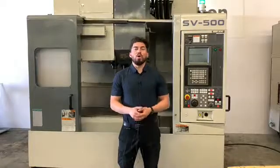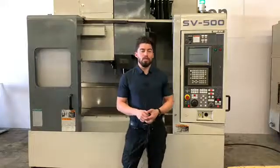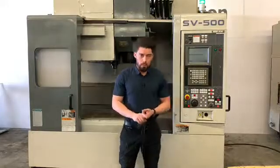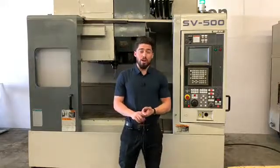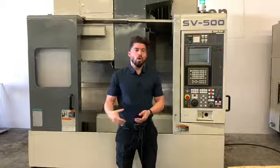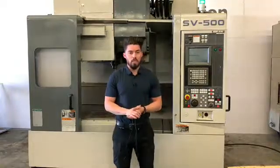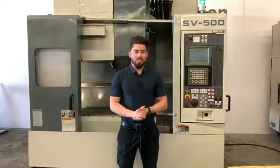Hey, what's going on guys? I'm Joe Chavez. Today we have a Morisiki SV500. A couple key features: 10,000 RPM spindle, 40 taper gear head spindle, powerful 30 horsepower motor, rigid tapping on this machine as well. We are running the machine for you so you can hear the spindle run, the travels, the X, Y, and Z. Why don't we go ahead and jump right into this one?